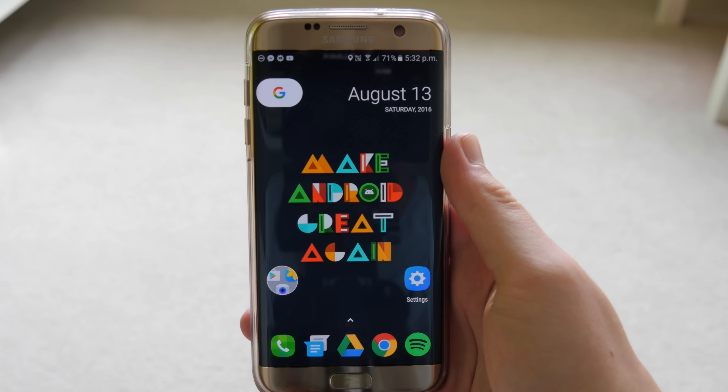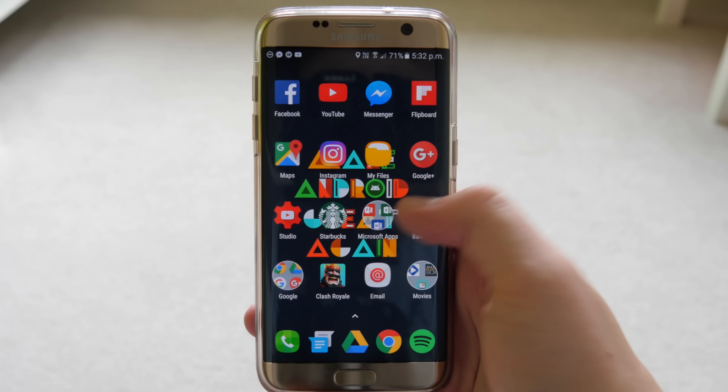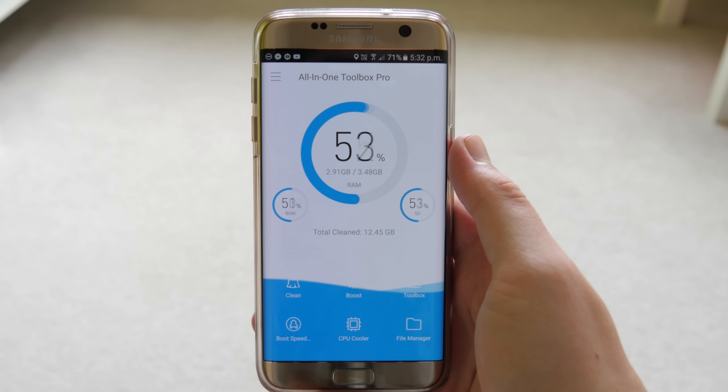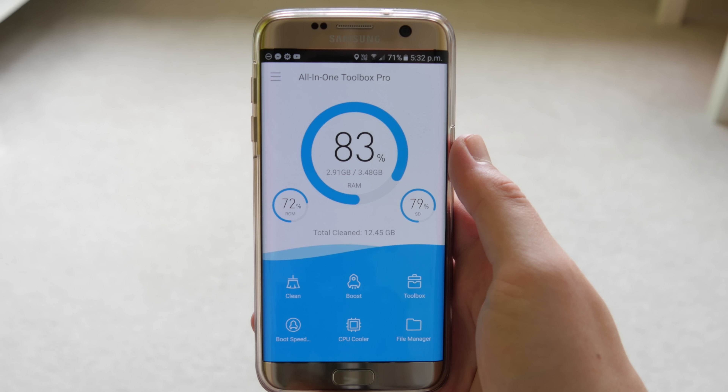Hey guys, welcome back, it's Matt here and today I'm showing you the top 10 Android apps of August 2016. The first one up is All-in-One Toolbox. I use this a lot — it's basically a utility tool with a load of different options.